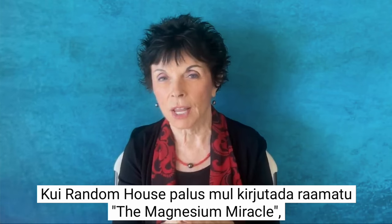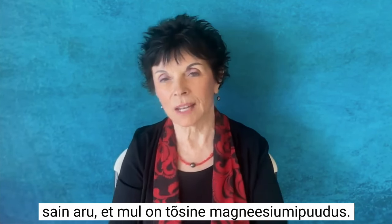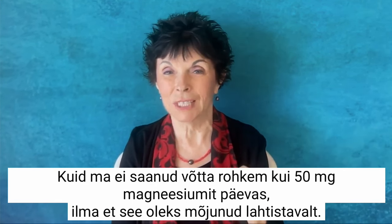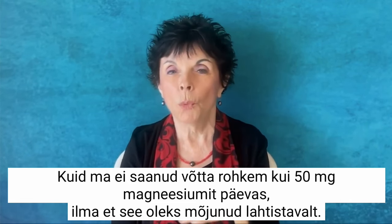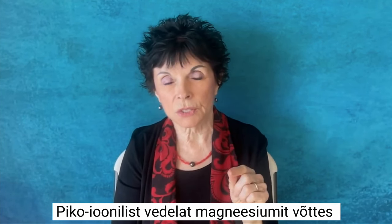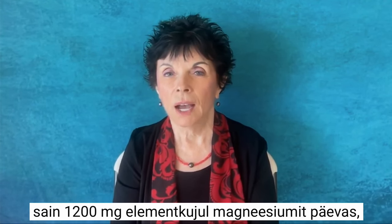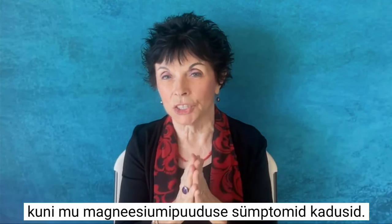When I was asked by Random House to write The Magnesium Miracle, I realized I was severely magnesium deficient, but I could not take more than 50 milligrams a day of magnesium without getting the laxative effect. Using a picometer-sized stabilized ion of magnesium allowed me to take 1200 milligrams of elemental magnesium until my magnesium deficiency symptoms cleared.